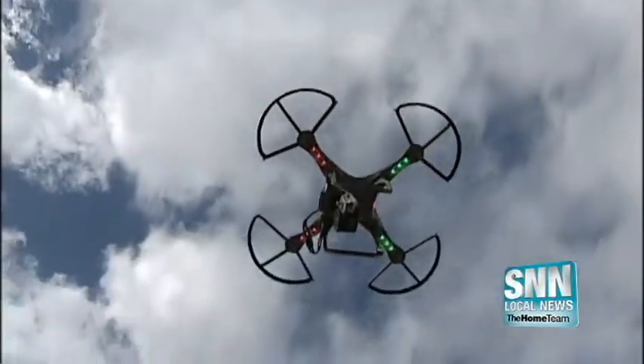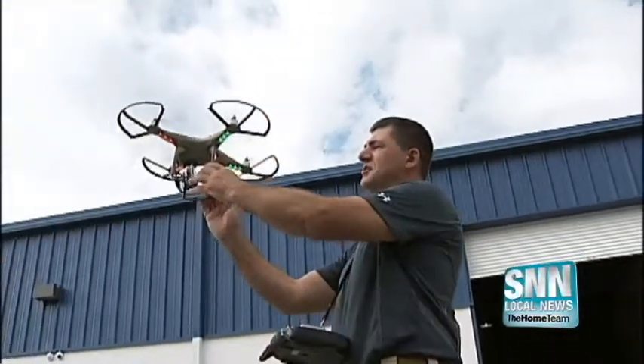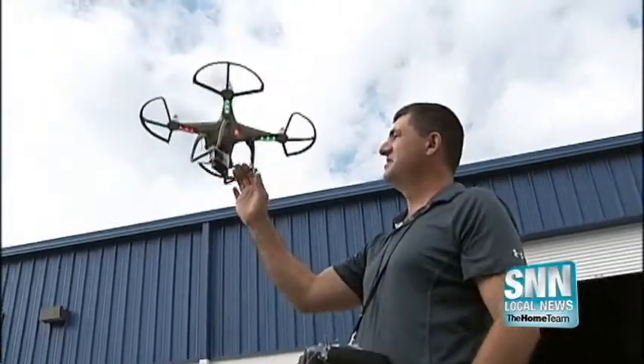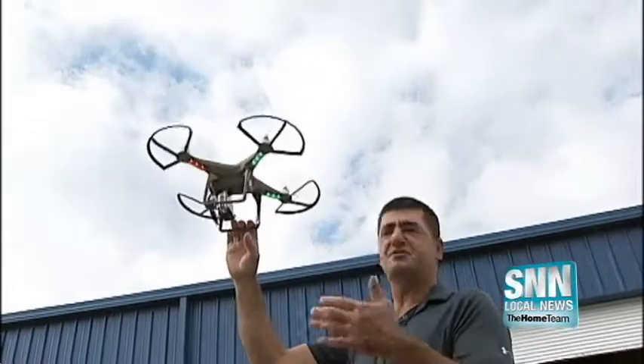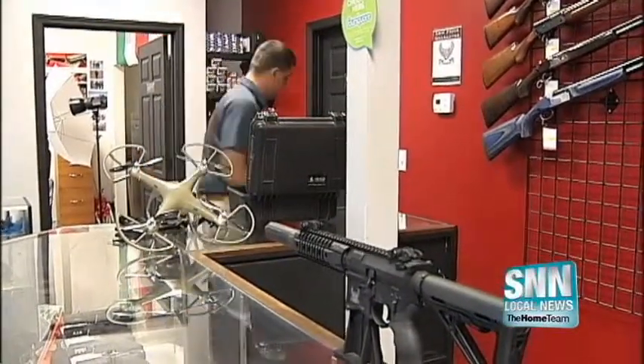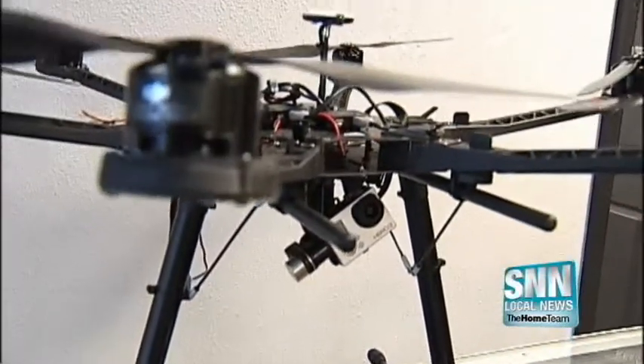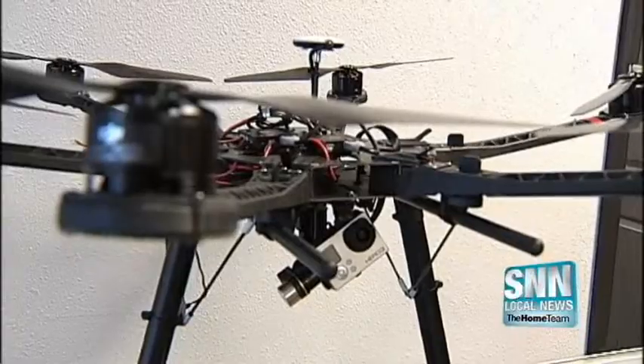It knows exactly where to go, where to hover, and when to head back to ground zero, all while the remote control and its user are on the ground. Primarily known for their guns and ammo, Aegis Tactical has developed their own unmanned aerial system, specifically designed for law enforcement.